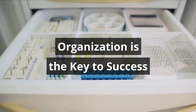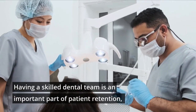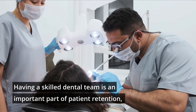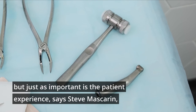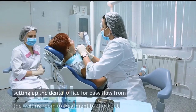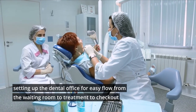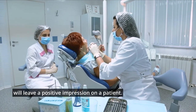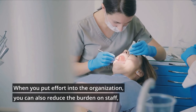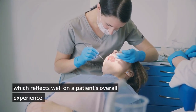Organization is key to success, says Steve Mascarin. Having a skilled dental team is an important part of patient retention, but just as important is the patient experience. Setting up the dental office for easy flow from waiting room to treatment to check out will leave a positive impression on the patient. When you put effort into organization, you can also reduce the burden on staff, which reflects well on a patient's overall experience.